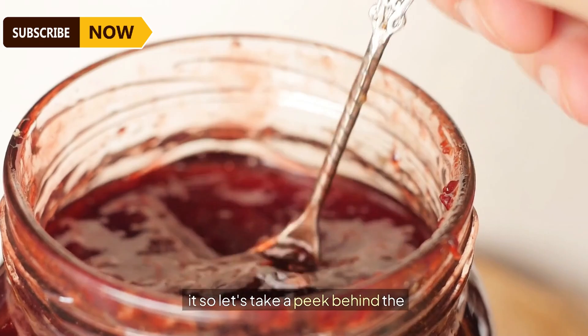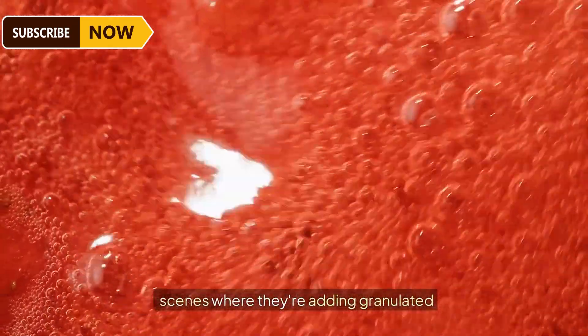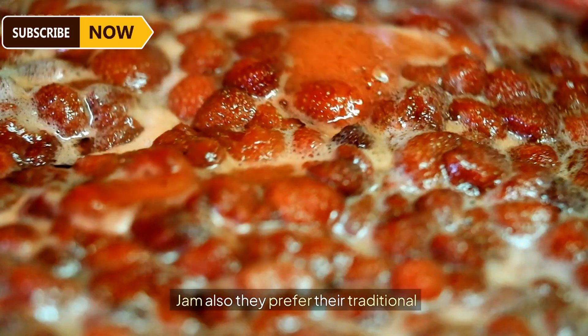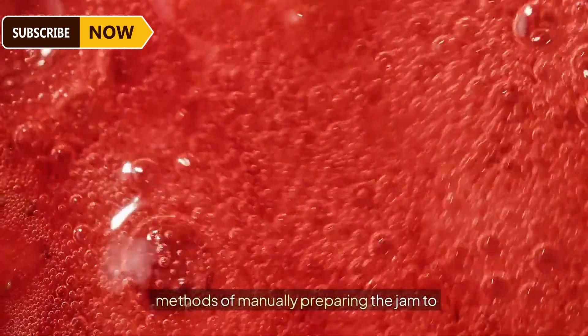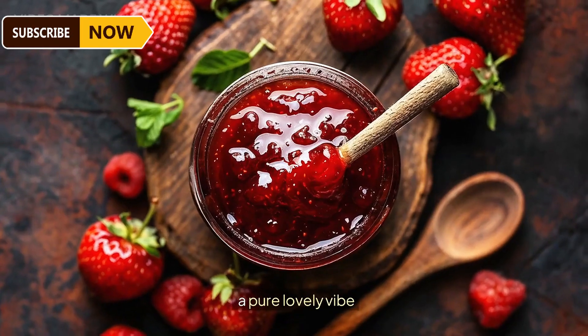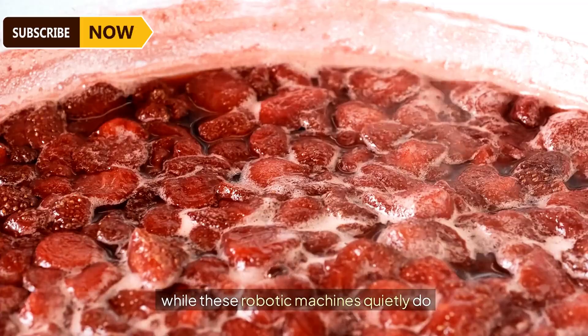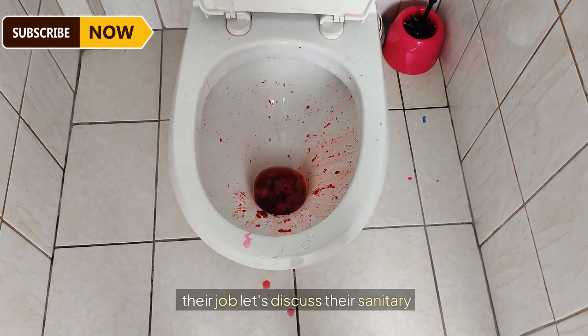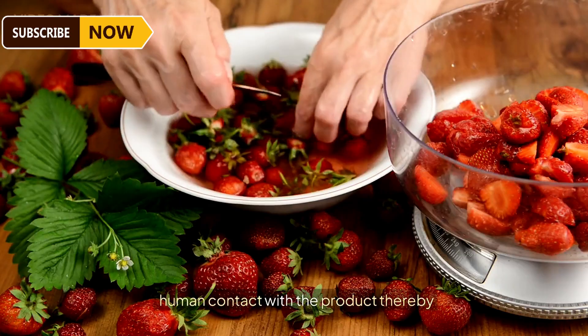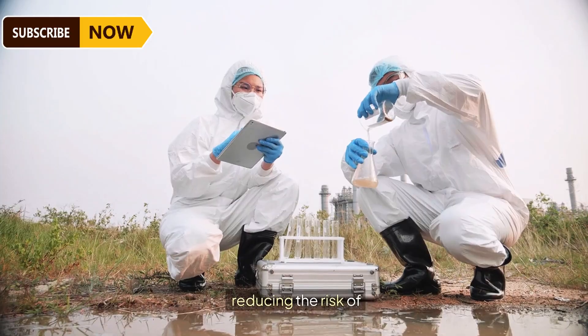Behind the scenes, they're adding granulated sugar and other ingredients to make perfectly blended jam. They prefer traditional methods of manually preparing the jam to give it the desired texture and a pure, lovely quality. Meanwhile, robotic machines quietly do their packaging job.